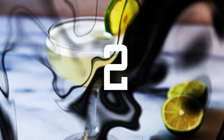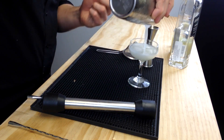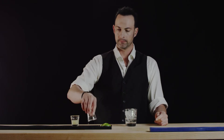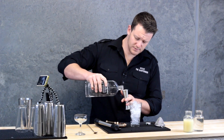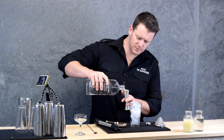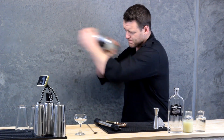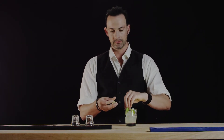2nd place: Vodka Gimlet. This simple cocktail is perfect if you're ready to upgrade from your go-to vodka soda. It's bracing, sweet, and a little sour. Ingredients: 2 ounces vodka, 1 half ounce fresh lime juice, 1 half ounce simple syrup. Directions: Shake ingredients in a cocktail shaker with cracked ice. Strain into a chilled cocktail glass and garnish with a lime wheel.